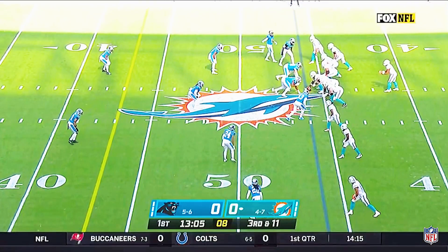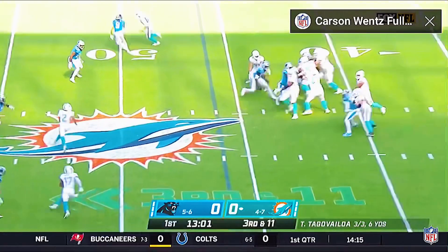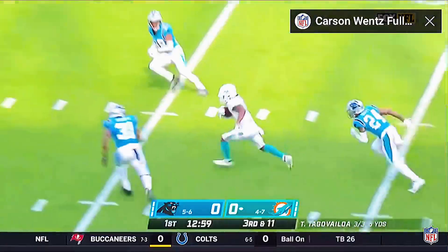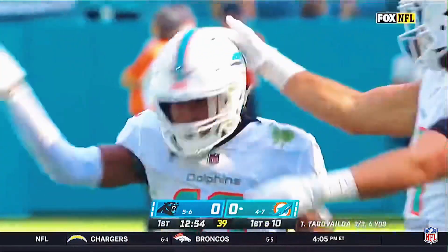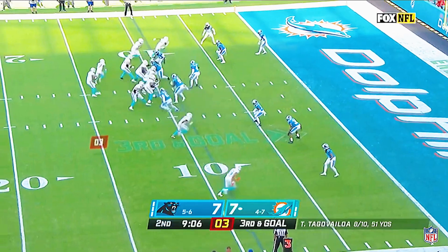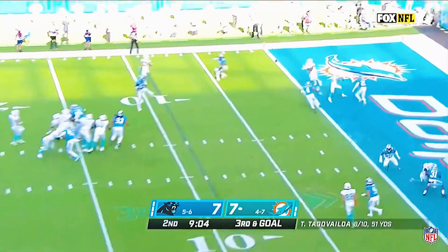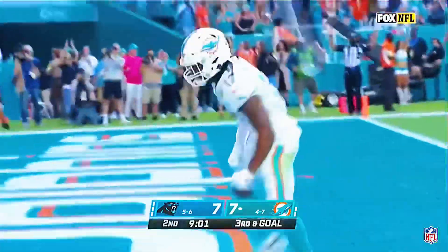Third in the NFL with 30 sacks coming into this game. On a third and 11, an opportunity. Time for Tua, and he threads the needle. That's Waddle down the middle, inside the 30 of Carolina, and a Dolphin first down. Third and goal — Tua fires in the end zone, catch at the goal line. Jalen Waddle has a Dolphin touchdown.